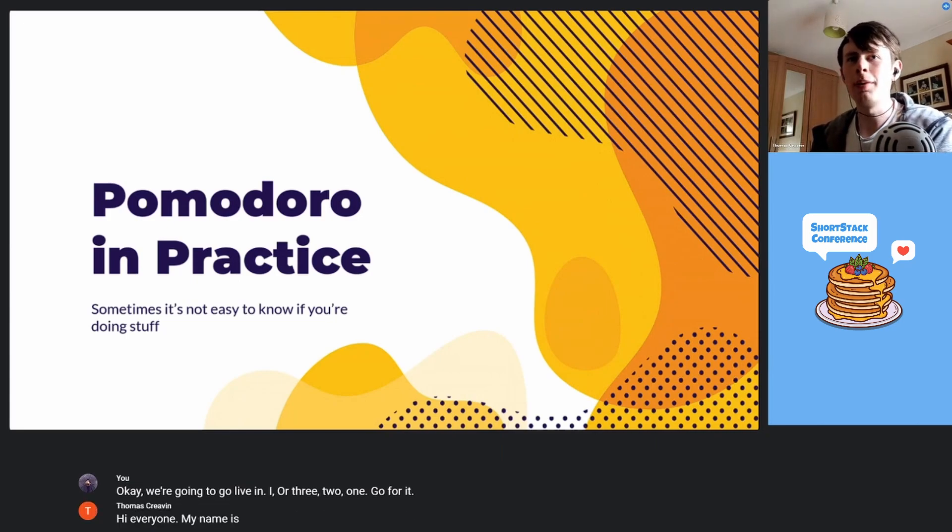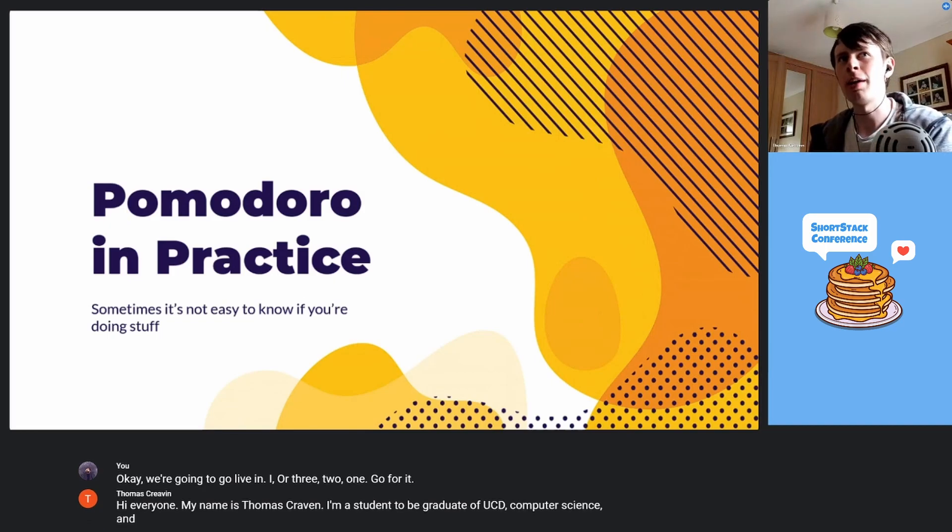Hi, everyone. My name is Thomas Craven. I'm a soon-to-be graduate of UCD Computer Science, and I'm a software engineer at Amazon. Welcome to my talk, Pomodoro in Practice.